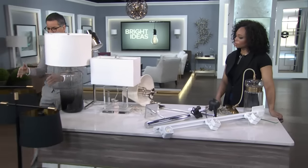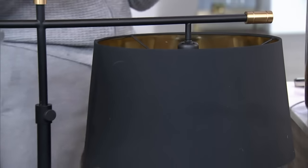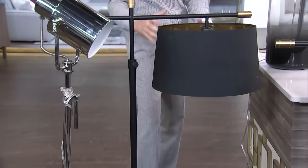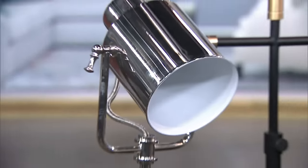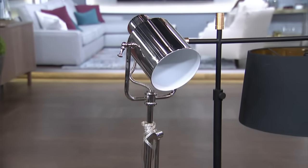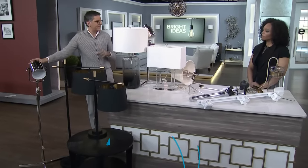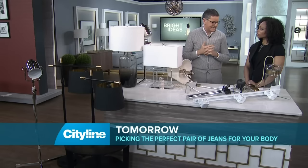A shade that doesn't allow light to come through but has gold on the inside is really beautiful — it gives a nice glow to the space and lights up a specific area. These directional lamps are great on a desk; they're almost like a spotlight. They have a sort of industrial quality to them, but they're very focused. You want a mixture of all of these in the space.